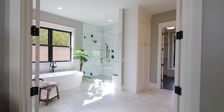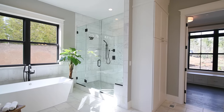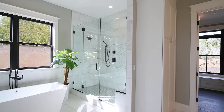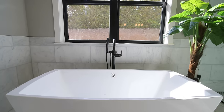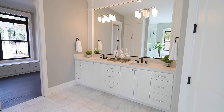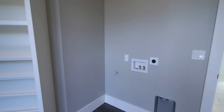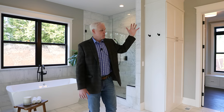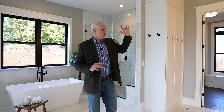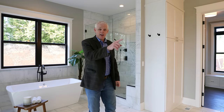Walking into the master bathroom, the Italian marble is beautiful — heated floors — and the Italian marble tile goes all the way up to the ceiling in the shower. It's got a huge soaking tub, his and her sinks, and the walk-in closet is huge with a washer and dryer hookup. Speakers are also run in here — turn on your music, hop in the shower, get ready to go. Really cool.